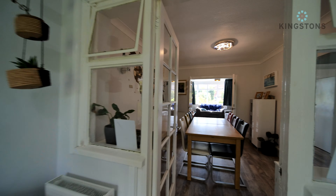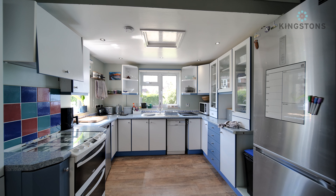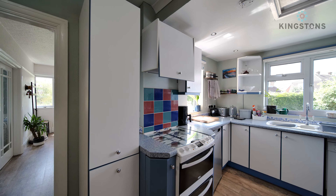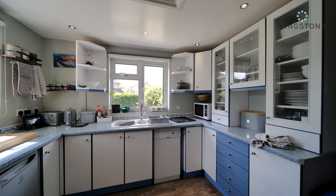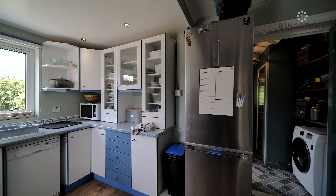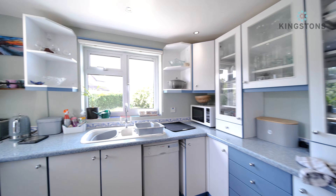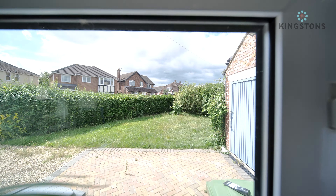Coming back into the kitchen, which is the side extension, it's a good size overall with plenty of space. There's a doorway back through to the hallway, space for a cooker, space for an under-counter fridge, and a window to the side and front. We've got a one-and-a-half bowl sink unit with a single drainer and mixer tap, space for a slimline dishwasher, units continuing around, and space for a full-size fridge freezer. Behind the door there's a sliding pantry, and heading out into the utility you can see the electric car charger point.